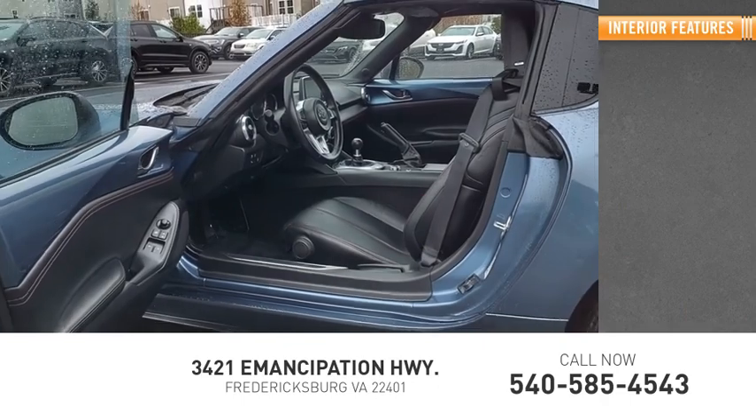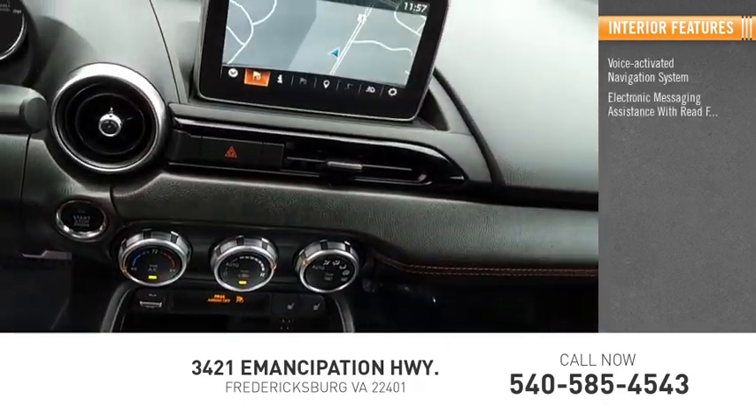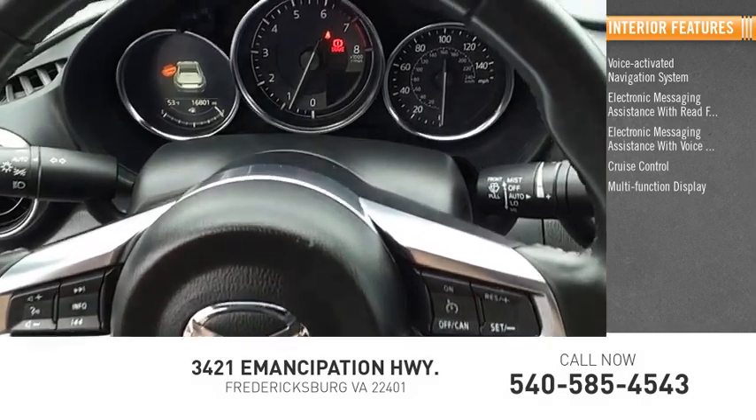Inside you'll find a voice-activated navigation system, electronic messaging assistance with read function, electronic messaging assistance with voice recognition, cruise control, multifunction display, and Carfax.com.